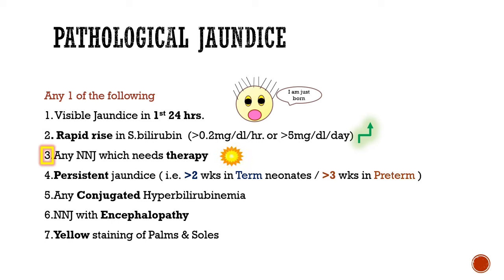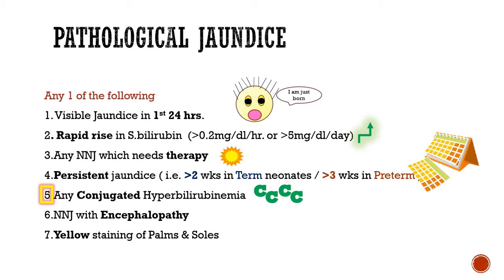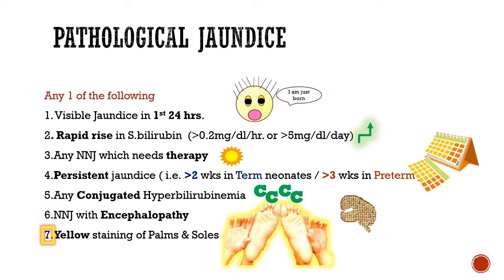Number three: any neonatal jaundice requiring therapy. Number four: persistent jaundice more than 2 weeks in term and more than 4 weeks in preterm neonates. Number five: any conjugated hyperbilirubinemia. Number six: neonatal jaundice with encephalopathy. Number seven: yellow staining of palms and soles. Please note that any one of these seven, if positive, indicates pathological jaundice.